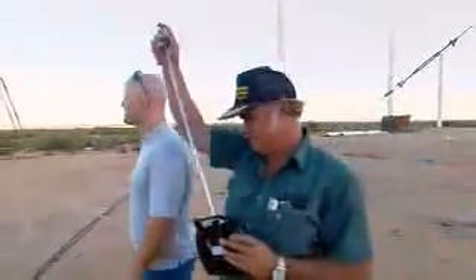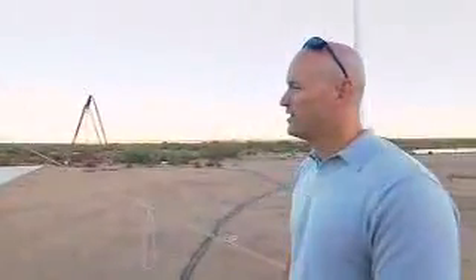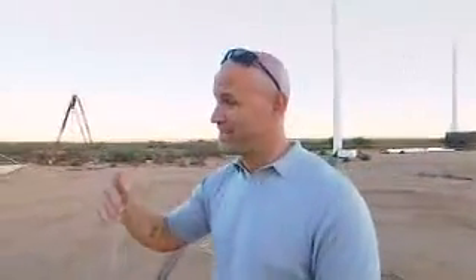In an instant, the helicopter circuitry is completely fried. One second you're in the air, next second you're on the ground.